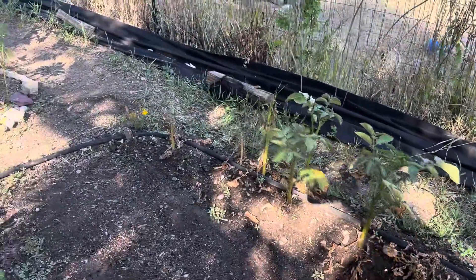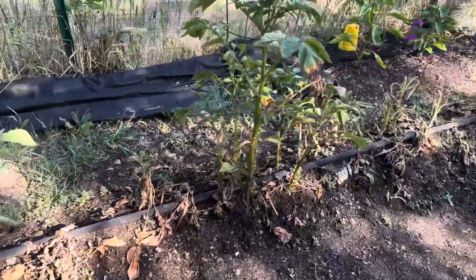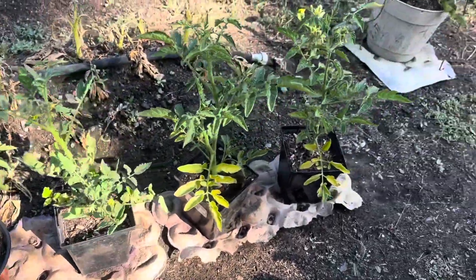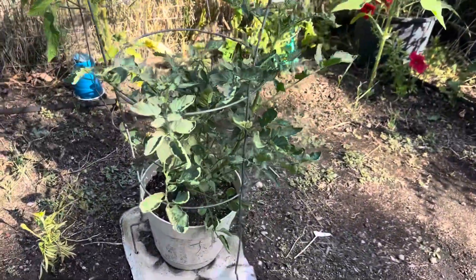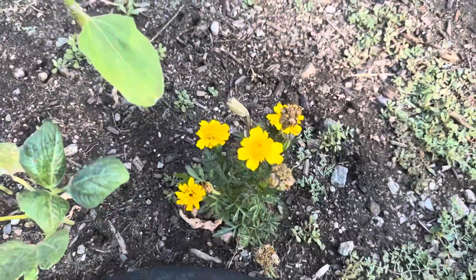And some potatoes that have been stripped — I'm guessing by grasshoppers. Then we got some more tomato plants that I made from the cuttings off the other tomato plants in the back, which I'll show you in a second. And another caged tomato plant, and sunflowers and marigolds.